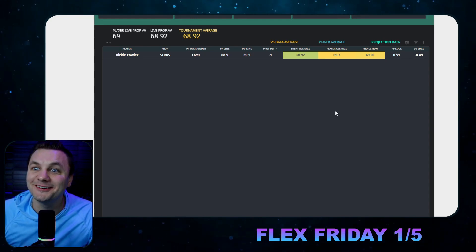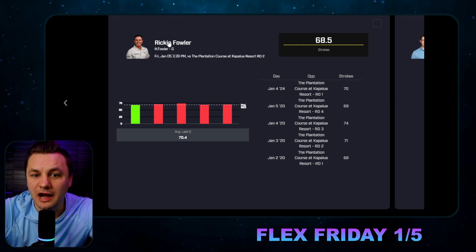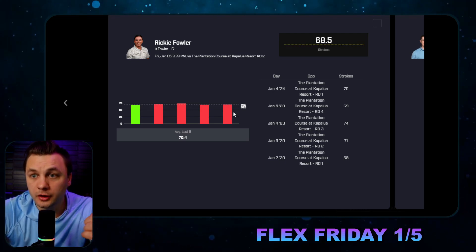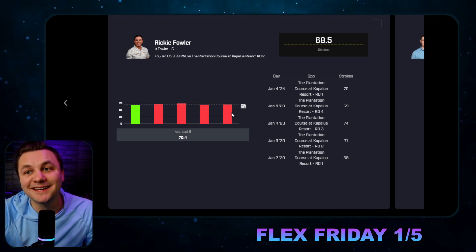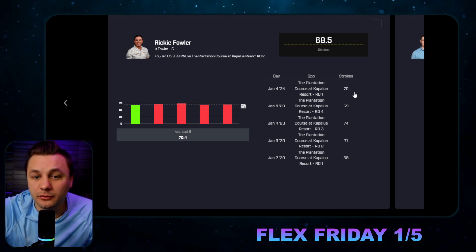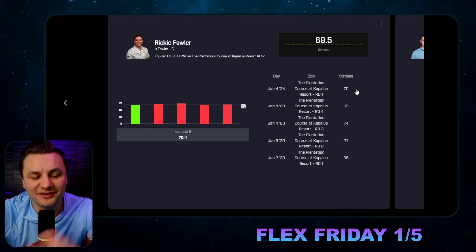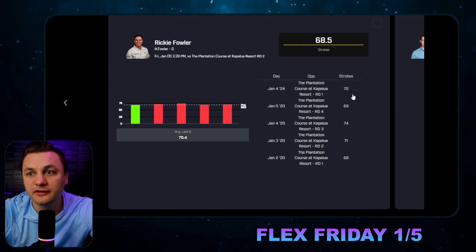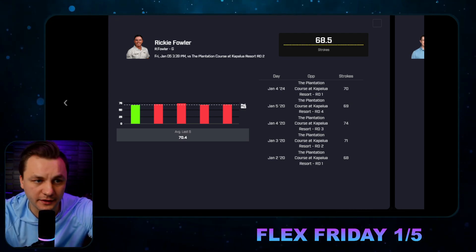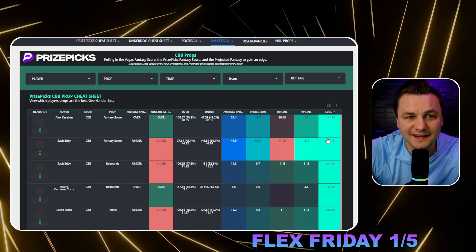If you want to hedge this with a PrizePicks Flex Friday bet, we could do that. Because we have a clear outlier, you could kind of middle it — hopefully he shoots his projection of 69. That's a decent opportunity. Yesterday he was very close to doing that as well. Ricky just makes a few too many bogeys, but the birdies are going to be there, so if he can cut down on one of those sloppy bogeys he's going to be good to go. Let's take a peek at the rest of the props.